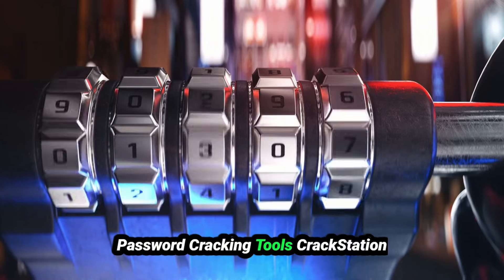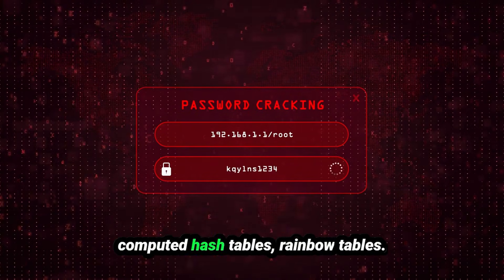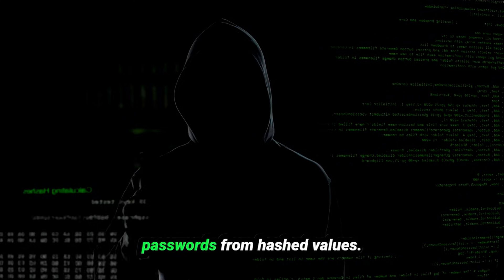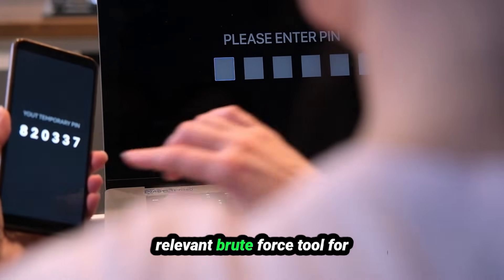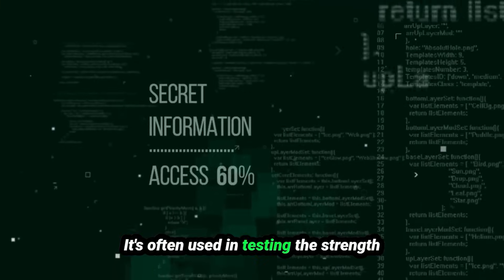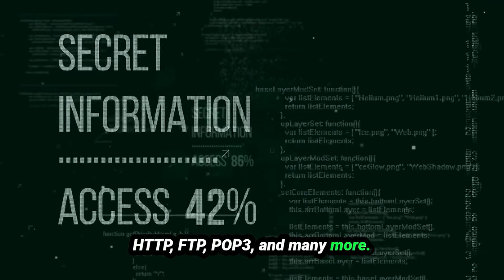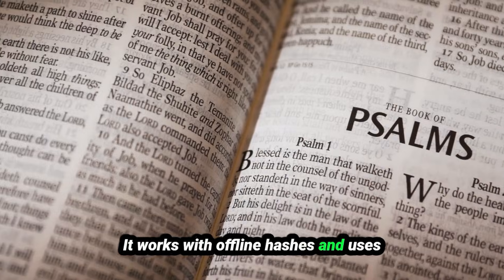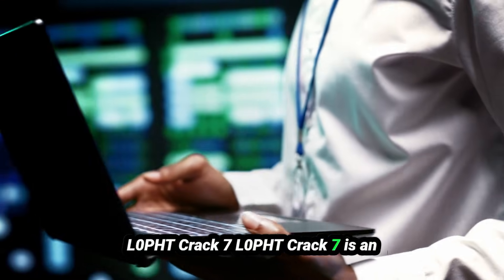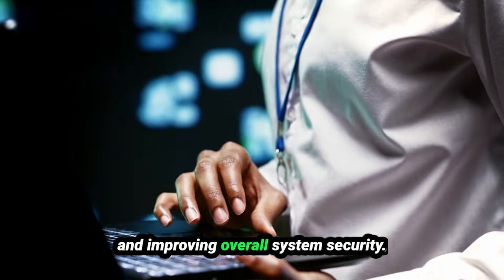For password cracking tools: CrackStation is a free online tool that cracks hashed passwords using pre-computed rainbow tables — ideal for recovering passwords from hashed values found in databases. Brutus is an older but still relevant brute-force tool for network authentication cracking, used to test password strength for services like HTTP, FTP, and POP3. SAMInside is a password cracking tool designed to crack Windows passwords by analyzing system files, using dictionary and brute-force attack methods. L0phtCrack7 is an advanced password auditing and recovery tool for auditing password policies, cracking hashes, and improving overall system security.